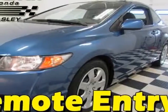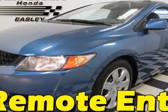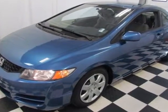Check out this certified pre-owned 2010 Honda Civic. This Civic has just under 36,000 miles.